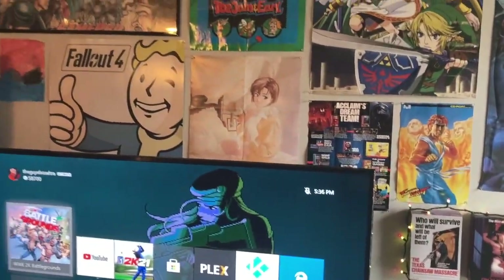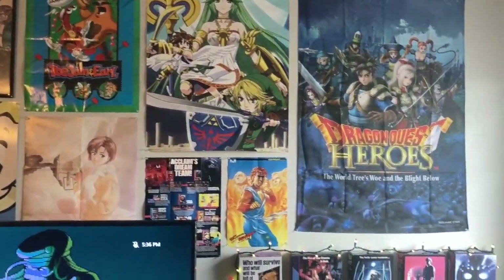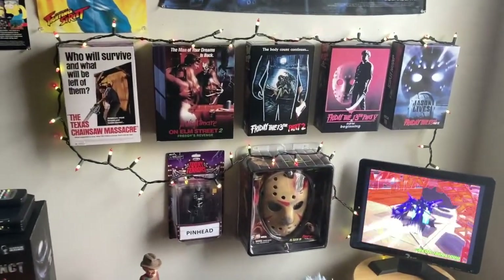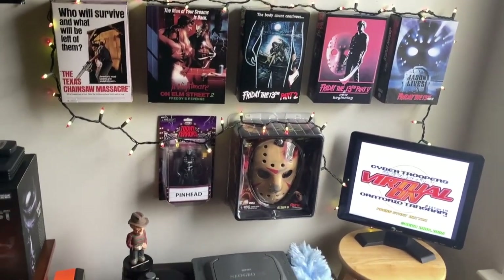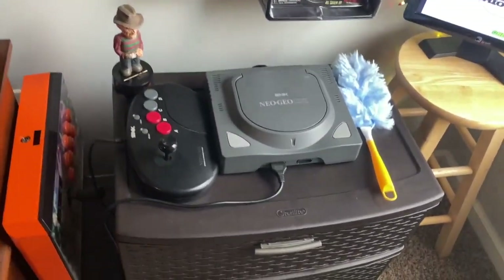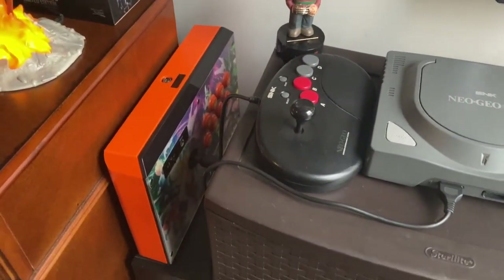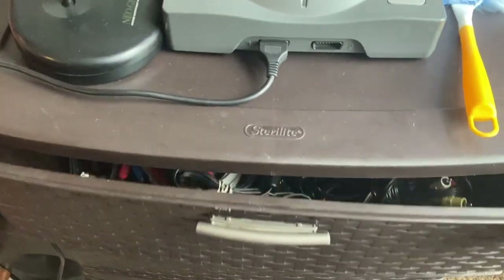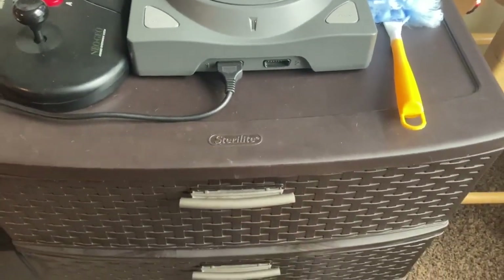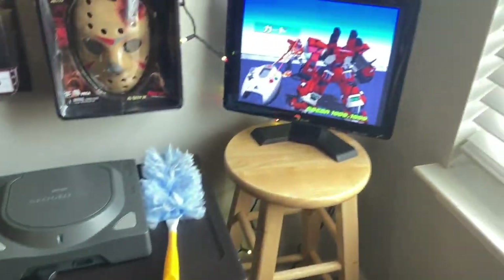I might as well show you guys some of the stuff on the walls as well - some posters, some old stuff, some new stuff. And some of my horror stuff; I always like to pick up these figures whenever I get the chance. Also, we don't want to forget this - this is the Neo Geo CDZ right here. Right next to that, that orange arcade stick is for the Xbox One. And these drawers are just filled with mainly cables - AV cables, power AC adapters, and the third one is just extra controllers.